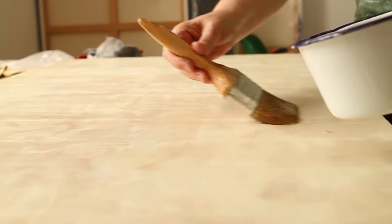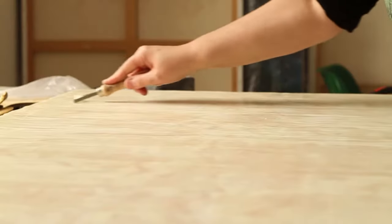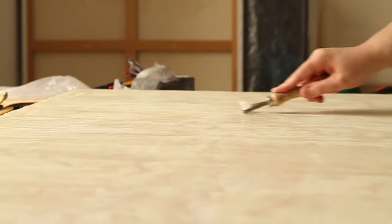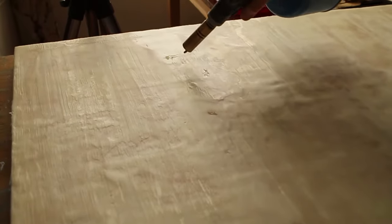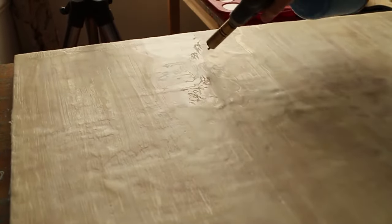Encaustic art offers me just about everything I need, both in the rhythm of the making processes and in the nature of the medium. I love the dynamic immediacy of working with molten wax and blowtorch — elemental stuff.